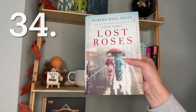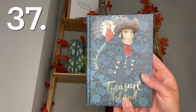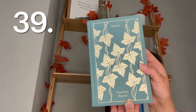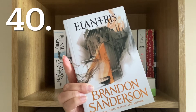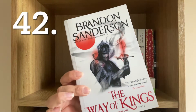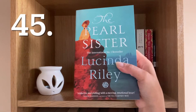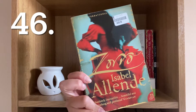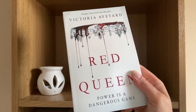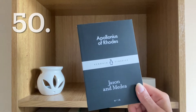The School for Good Mothers by Jessamine Chan, Lost Roses by Martha Hall Kelly, The Four Winds by Kristin Hannah, Warhalla by Nicky May, Treasure Island by Robert Louis Stevenson, The Jungle Book by Rudyard Kipling, Villette by Charlotte Brontë, Elantris by Brandon Sanderson, The Final Empire by Brandon Sanderson, The Way of Kings by Brandon Sanderson, The Storm Sister, The Shadow Sister, and The Pearl Sister by Lucinda Riley, Zorro by Isabel Allende, The Huntress by Kate Quinn, Red Queen by Victoria Aveyard, How We Disappeared by Jing-Jing Lee, and Jason and Medea by Apollonius of Rhodes.